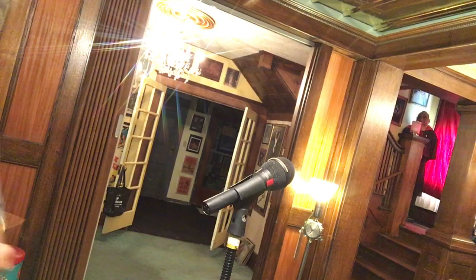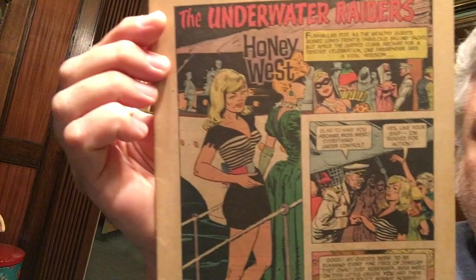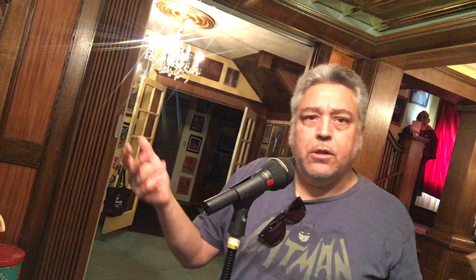Here's the last of the coverless books — this is an issue of Honey West. Honey West was Ann Francis, you know her from Forbidden Planet. It would have been a great photo cover on this comic, but it doesn't have the photo cover. I had a horrible submarine sandwich for breakfast because that was all I could afford.